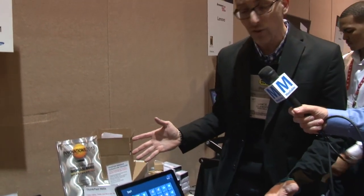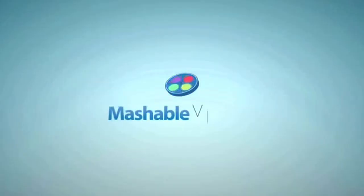So this is coming out Q2, $1499 for the Core i5 model, and obviously they'll probably have other configurations. Kind of neat. This is CES 2013.